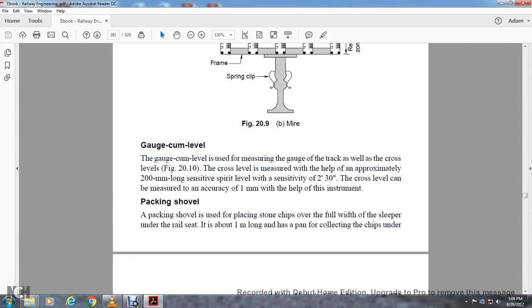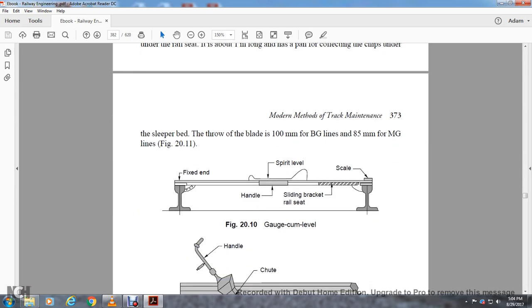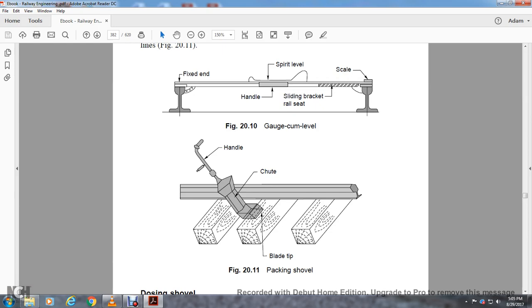The Gauge-cum-Level instrument is used to measure the gauge of the track as well as the cross level. The cross-level can be measured to an accuracy of one millimeter using this instrument, which has an approximate dimension of 200 millimeters with a spirit level sensor spanning 30 inches. The Packing Shovel is used to place stone chips over the width of the sleeper underneath the rail seat. It is about one meter long, with a blade of 100 millimeters for broad gauge and 85 millimeters for meter gauge lines.